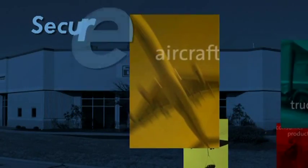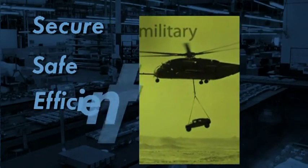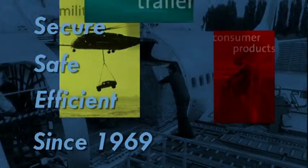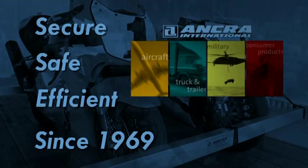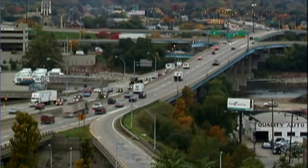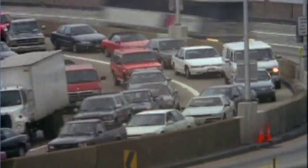For over 40 years, the Ankra name has been synonymous with quality engineered products. Our focus is on our customers. We're committed to finding creative solutions which deliver real competitive advantages. We understand the demands of today's challenging trucking industry. If you can maximize the productivity of every trailer, you can maximize profits.